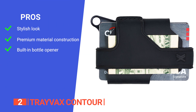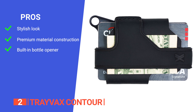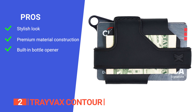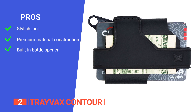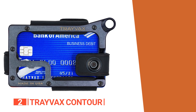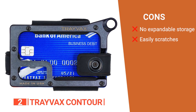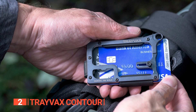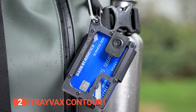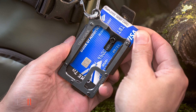Its pros are: the blend of leather and steel gives this wallet a luxurious look and feel, the use of premium materials and CNC machining ensures that this wallet can withstand the rigors of daily use promising longevity, and the built-in bottle opener is a unique and practical feature adding versatility to your everyday carry. However, its cons are: it has no expandable storage, and the metal plate scratches easily. The Travax Contour Everyday Carry Wallet is perfect for those who want a versatile wallet offering a unique and stylish way to carry their essentials, suitable for those who enjoy outdoor activities and social gatherings.